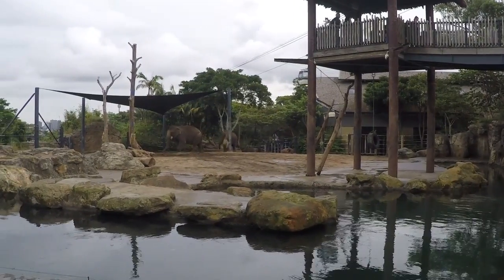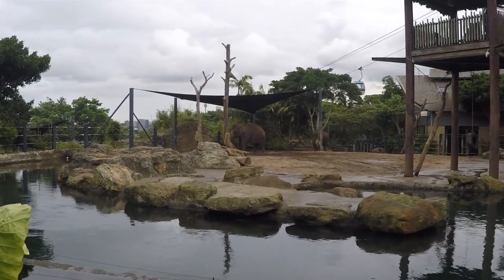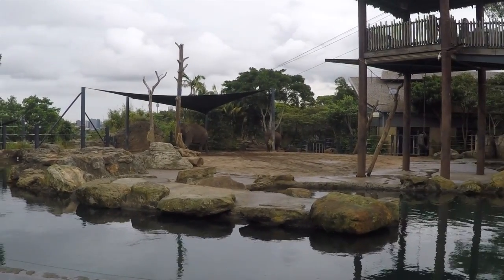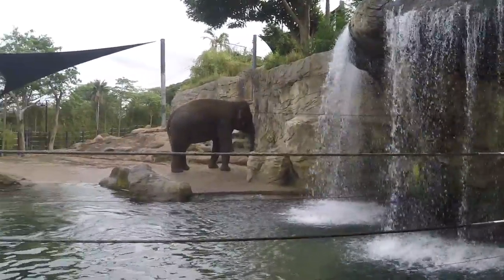The elephant is the Earth's largest land animal, but the Asian elephant is slightly smaller than its African cousins. Asian elephants can be identified by their smaller, rounded ears. African elephants' ears resemble the continent of Africa.